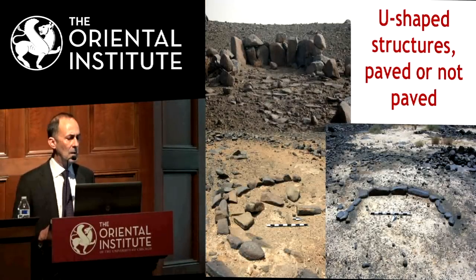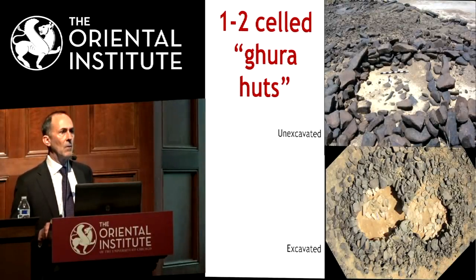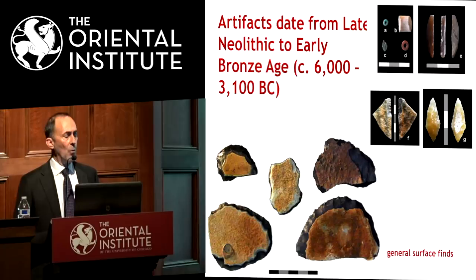There are other structures on top of Maitland's mesa — some look pretty ephemeral, others seem to be standing stones or walls of vertical slabs, and even some things we called gura huts. Gura is what the local Bedouin call those flat-topped mesas. We excavated a double-celled one on top. Unfortunately we found almost nothing inside — no flint tools, no radiocarbon, nothing carbonized. So it's really difficult to know what they were doing there or even how to date them. On the surface we do find some stone tools that date broadly from the late Neolithic to the early Bronze Age — a range of about 3,000 years.